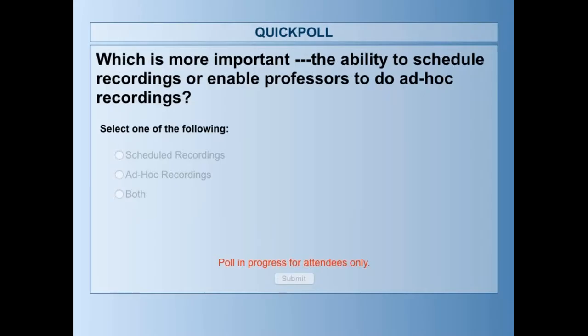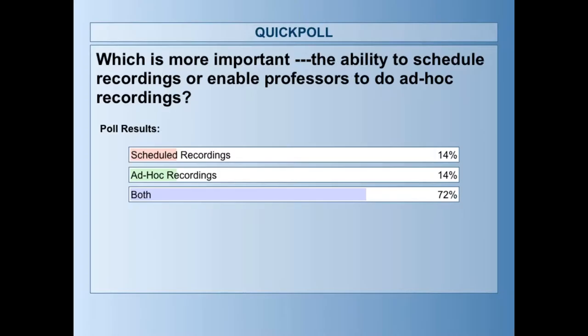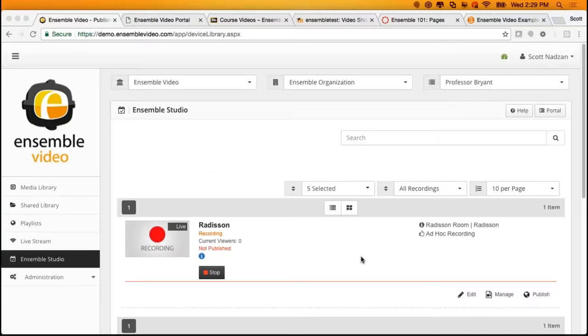Poll: which is more important — the ability to schedule recordings or enable professors to do an ad hoc recording? Results show that both giving the ability to schedule recordings and offering ad hoc recordings is really important. We agree 100%. Ensemble Studio supports ad hoc recordings and scheduled recordings.